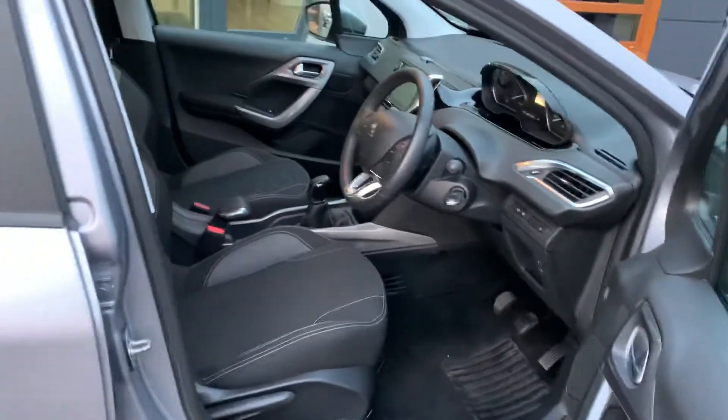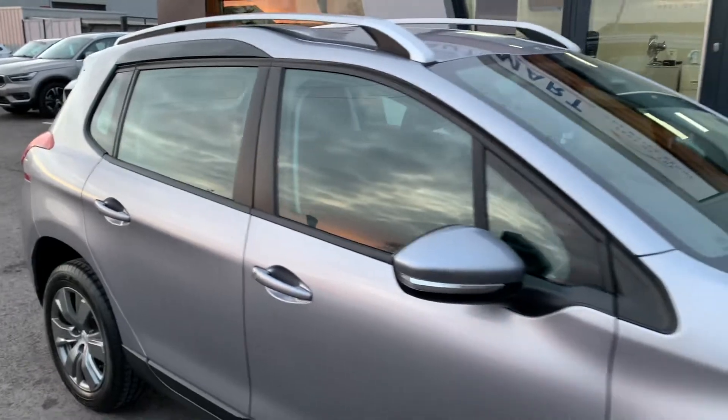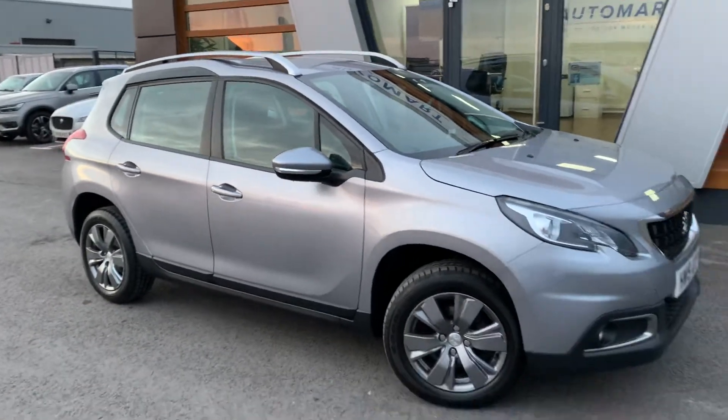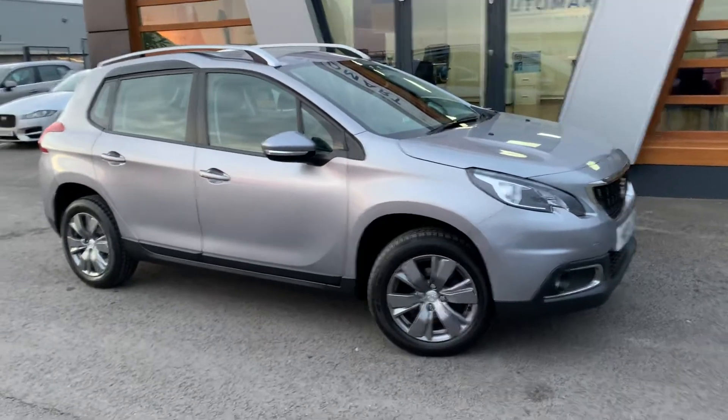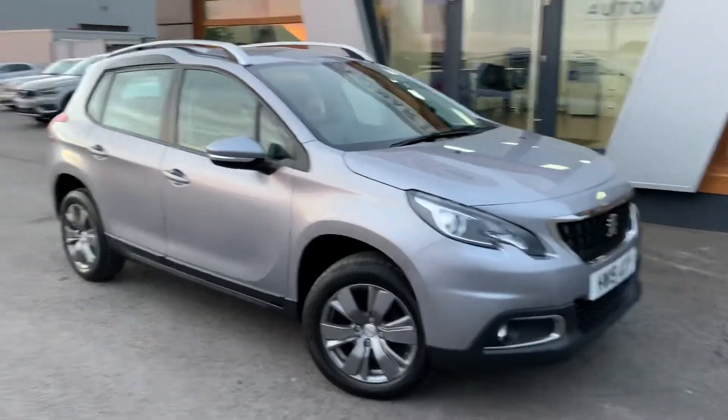So if you've got any questions about this vehicle, don't hesitate to contact us — just give us a call, send us an email, contact us online. If all else fails, you can pop down and see us, we'll give you the keys and you can take it for a test drive. We also do a video walk-around tour of the car as well.